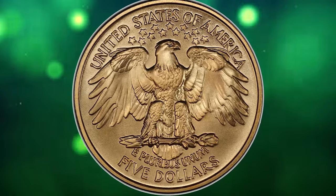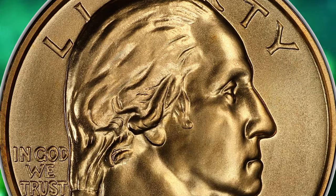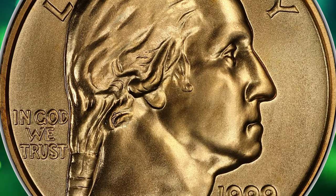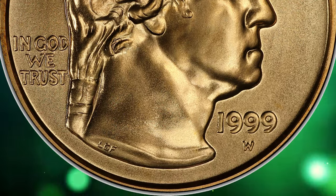According to Jamie Hernandez, the obverse depicts George Washington's motif similar to the one used for Washington quarters. However, Washington's bust is facing right on the Washington commemorative, as opposed to facing left as seen on Washington quarters.